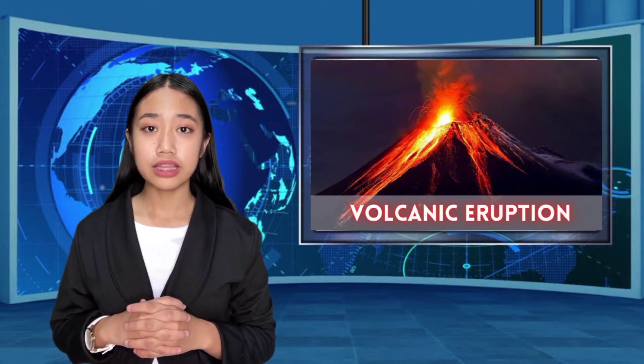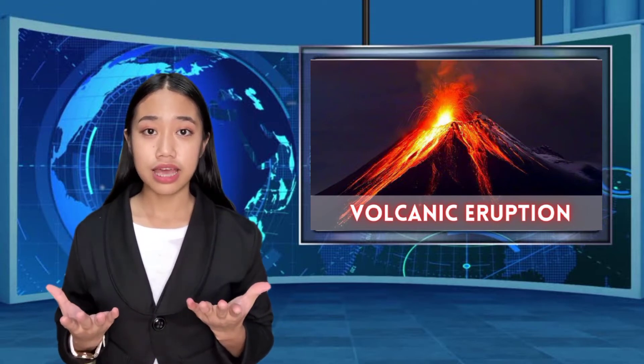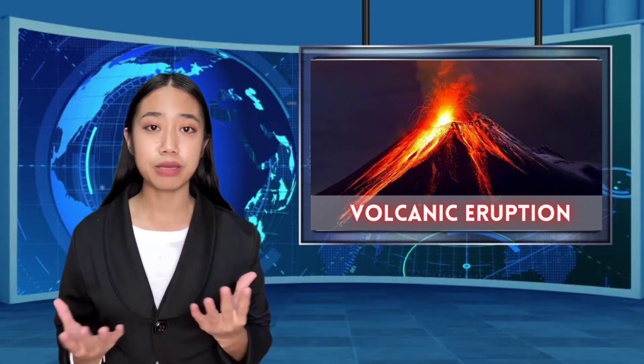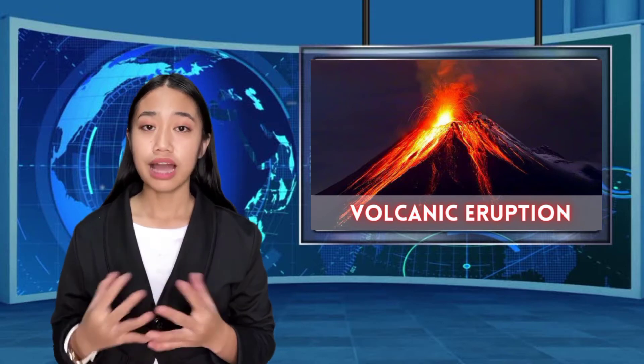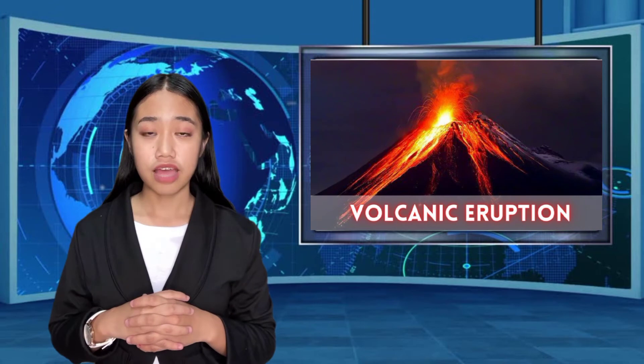An erupting volcano can blast ash, lava, solid rocks, and gases into the air, creating hazards that can kill people, disturb air travel, and destroy property many miles away. Volcanic eruptions often cause temporary food shortages and volcanic ash landslides called lahar.